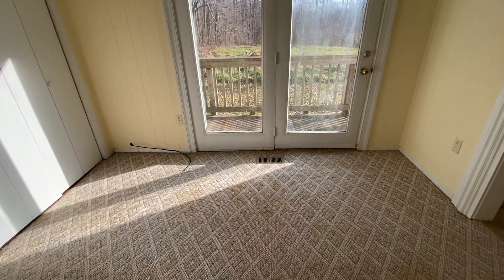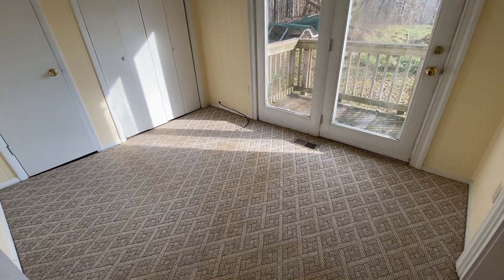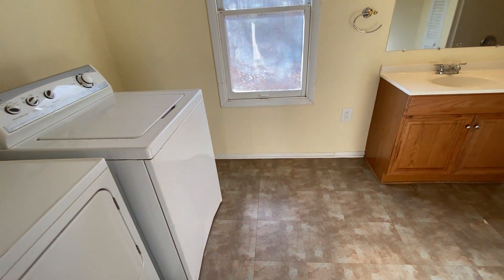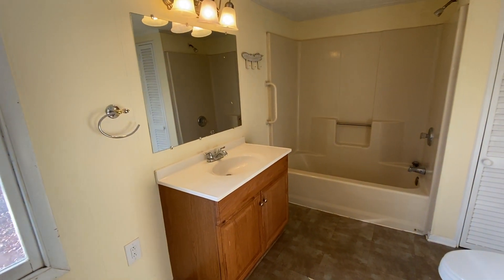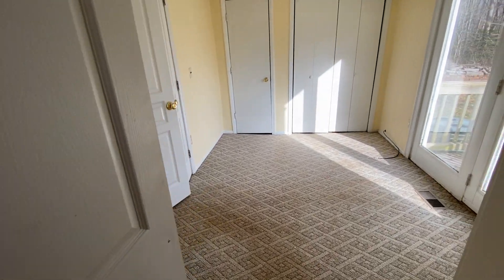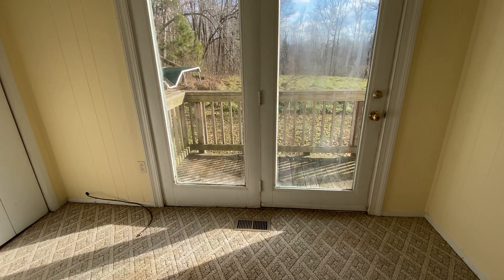This is the first bedroom. The first bathroom does have the washer and dryer in it. This room also has a door that leads out to a small deck to the backyard.